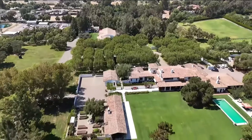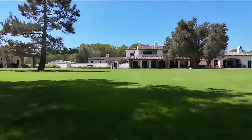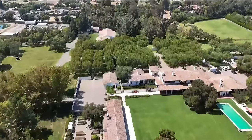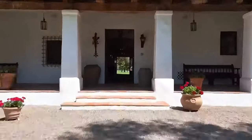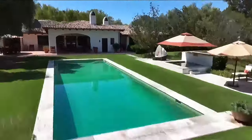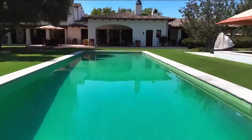In one of the most exclusive zip codes in the entire country now sits the most expensive estate for sale ever in San Diego County — on the market for $100 million. Welcome to Willow Creek Estate. Realtor Jason Berry met us at the Rancho Santa Fe property for a look inside and all around. They really wanted to create something that was organic, that kind of went back to nature and was understated — not something that was ostentatious or over the top.